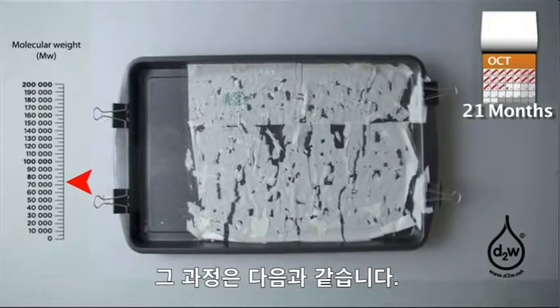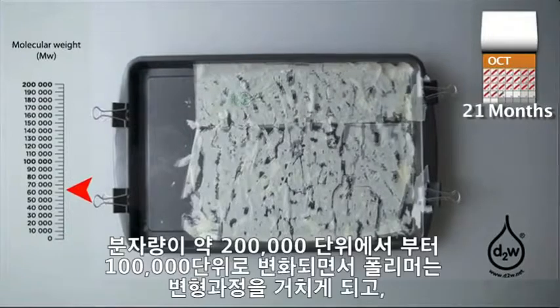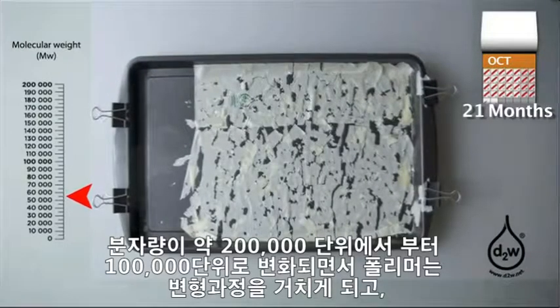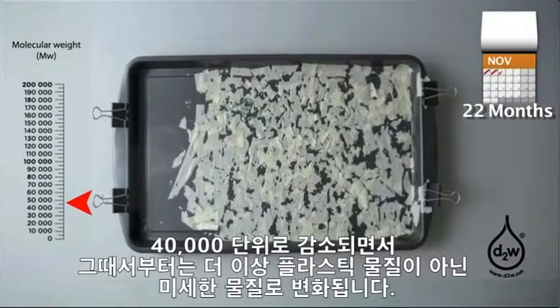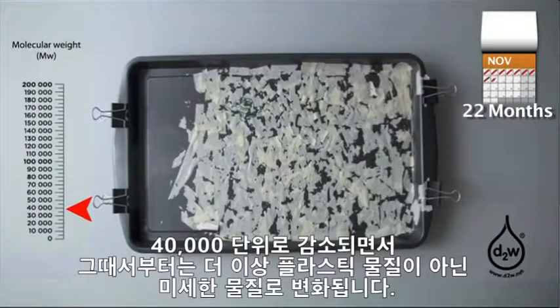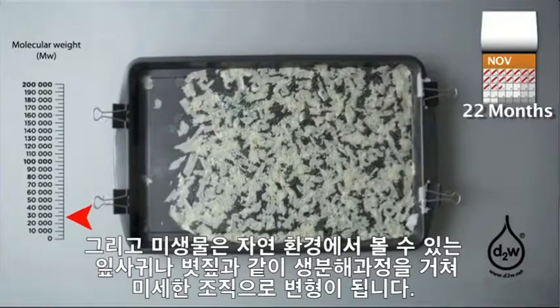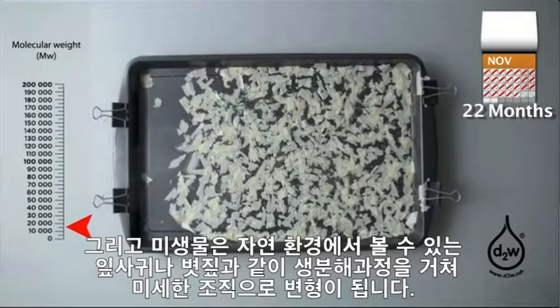At or about the predetermined time, the molecular weight of the polymer starts to descend quickly from around 200,000 to 100,000 Daltons and the material starts to fall apart. The relentless descent continues past 40,000 units and from there the material is no longer plastic. Microorganisms which are normally found in the environment can then access the fragments and they are bio-assimilated in the same way as natural wastes such as leaves and straw.